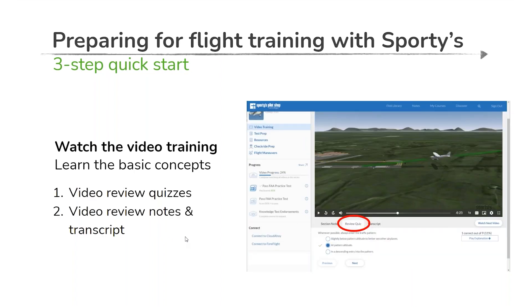Along the way, as you're progressing through the video-based training, in most video segments you'll have the option to take a video review quiz. This is your first assessment piece to gauge how you're grasping certain concepts, and it will help you identify topics you wish to revisit. These review quizzes tie directly back to the video-based content you just consumed — those are the concepts we're trying to test and reinforce.